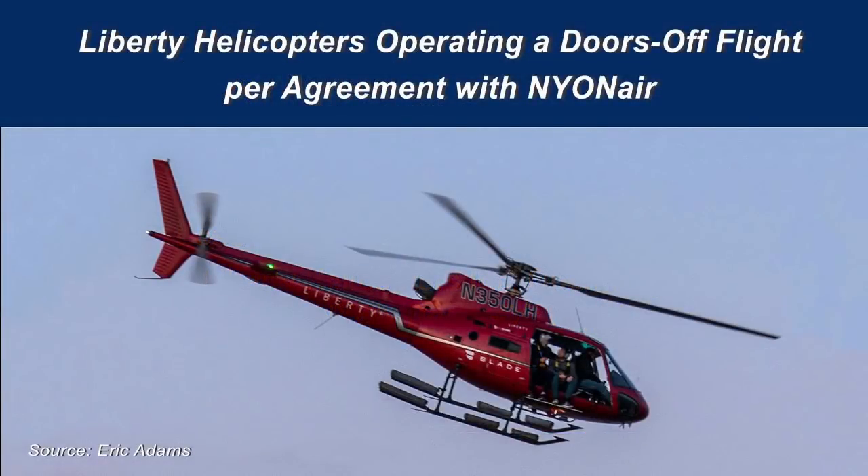On March 11, 2018, about 1908 Eastern Daylight Time, an Airbus Helicopters AS350 B2, operated by Liberty Helicopters per contractual agreement with FlyNyon, lost engine power during an doors-off flight over New York City. The pilot performed an autorotative descent and ditching on the East River, and the helicopter rolled inverted.